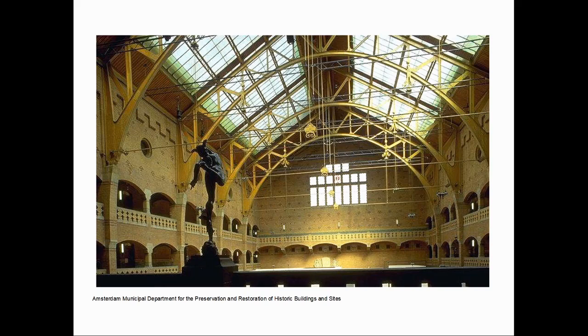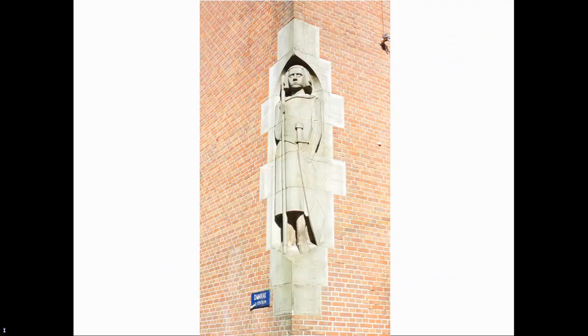Inside, this is even more evident. The iron roof structure is clearly on display. The walls are not plastered, as Berlage would have considered this a form of deception. Instead, the brickwork itself is used to express the structure, while at the same time being used as a decorative material.